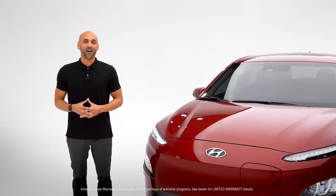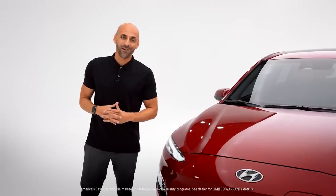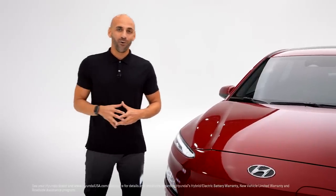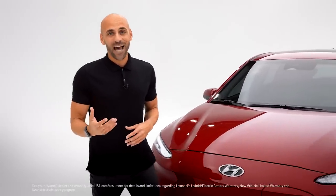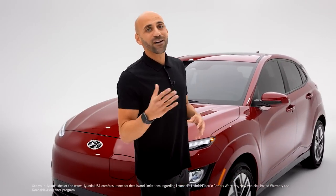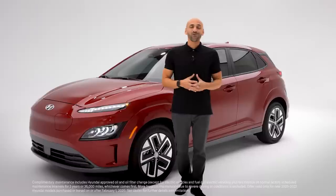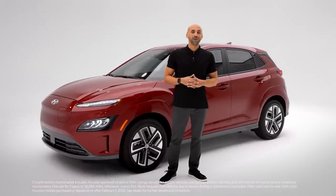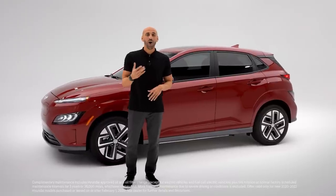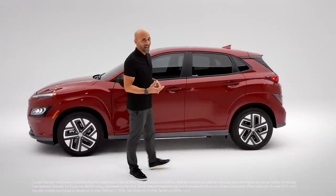You get to enjoy America's Best Warranty: our 10-year 100,000 mile powertrain limited warranty, our 10-year 100,000 mile hybrid battery warranty, 5-year 60,000 mile new vehicle limited warranty, and 5-year unlimited miles of 24-hour roadside assistance. You also have 3 years or 36,000 miles of complimentary maintenance. And Hyundai cares about quality — that's why we produce our own advanced high-strength steel, which is very strong and very light.